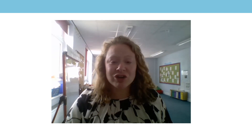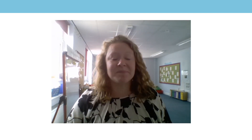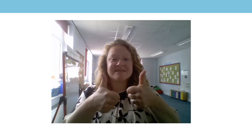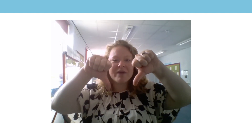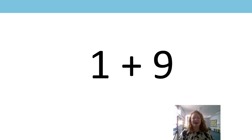So we're going to carry on looking at number bonds to ten. On the next slide there's going to be an expression and I want you to put your thumbs up if you think it sums to ten, if you think the two numbers add together to make ten. Or I want you to put your thumbs down if you don't think they add to ten. Are we ready? One add nine. Does it sum to ten? Thumbs up or thumbs down?